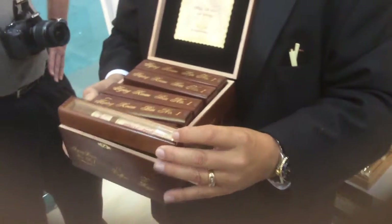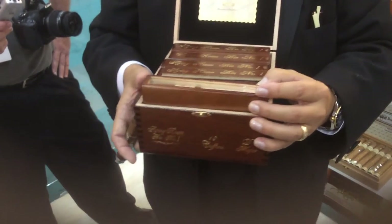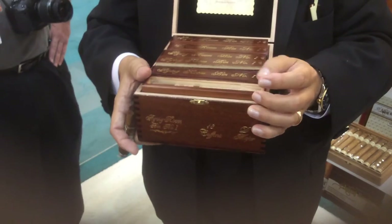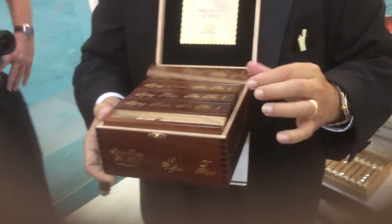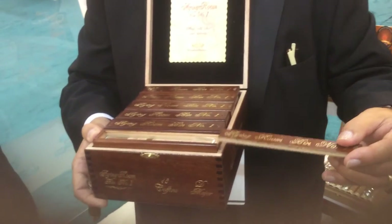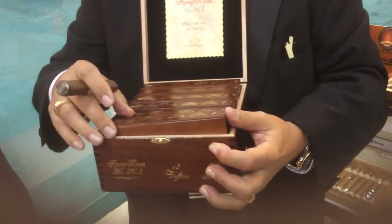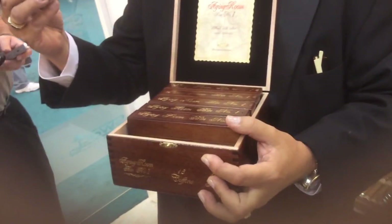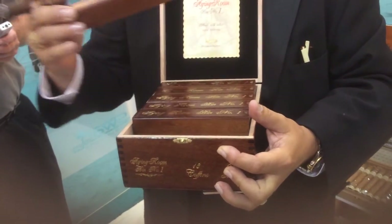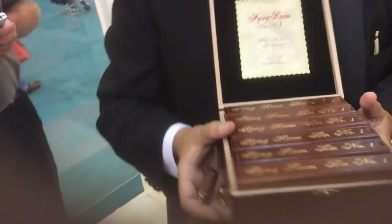We only made 1,600 boxes of these 18 cigars, and that's the only thing we are releasing. MSRP is $13.90 — it's a little bit more pricey than everything else because we have to account for the cost of the individual box, but it's something great for a gift and something that people can age for a long time.